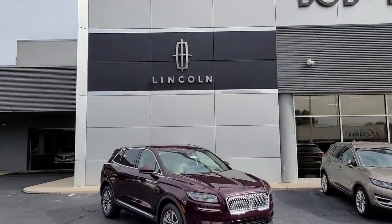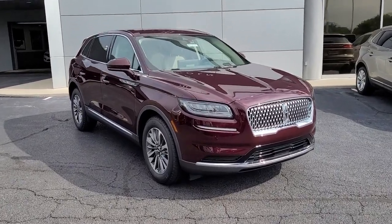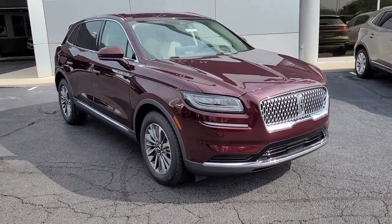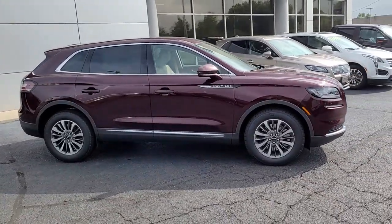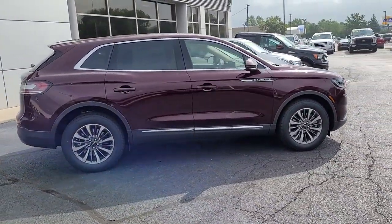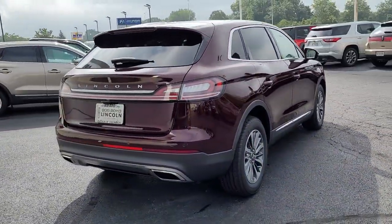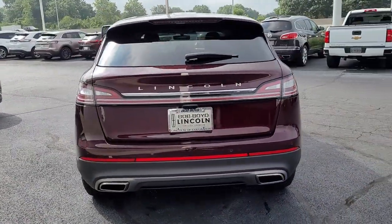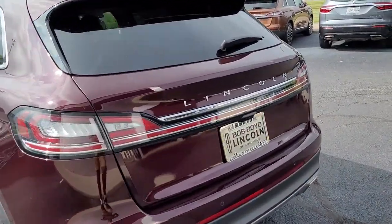Get into the 2022 Lincoln Nautilus. Transcend the ordinary — get behind the wheel of this distinctive Nautilus and experience the comfort of a luxury sedan coupled with the versatility of an SUV, all wrapped up in high-end style. Well equipped with the latest tech to keep you safe, connected, relaxed, and focused, this mid-size crossover redefines the daily drive.